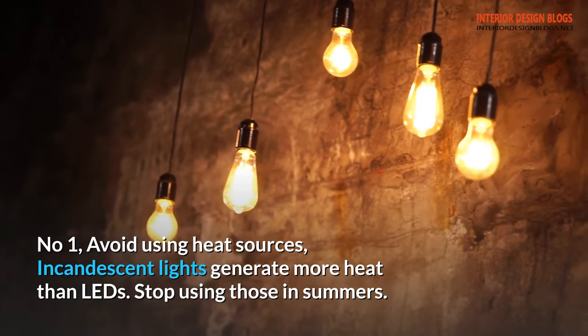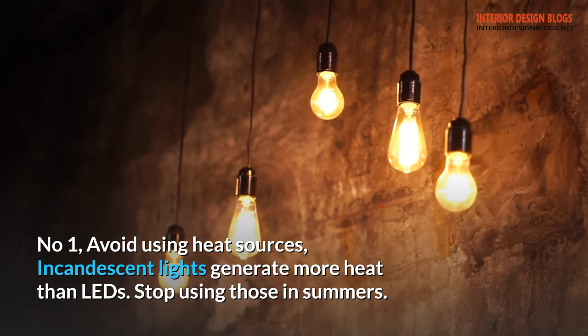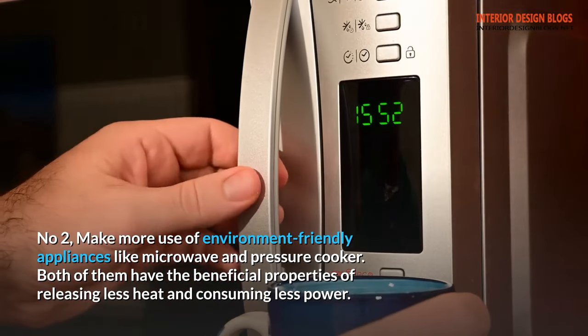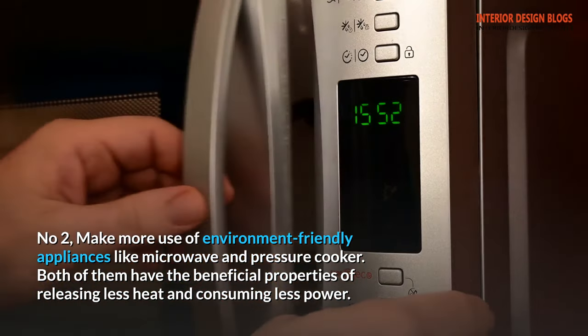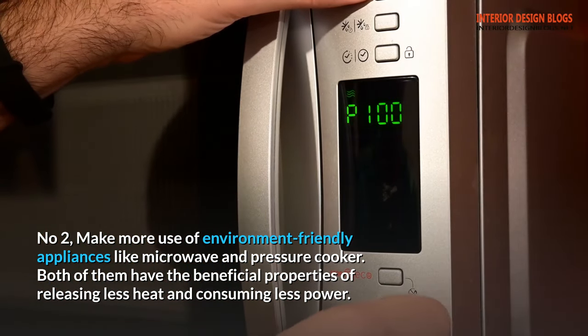Tip 1: Avoid using heat sources. Incandescent lights generate more heat than LEDs — stop using those in summers. Tip 2: Make more use of environment-friendly appliances like microwave and pressure cooker. Both of them have the beneficial properties of releasing less heat and consuming less power.